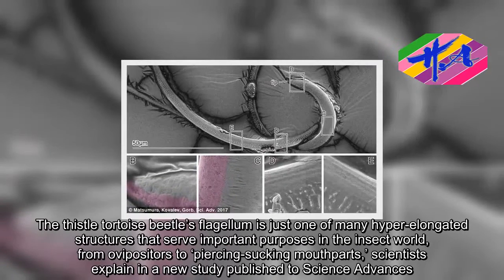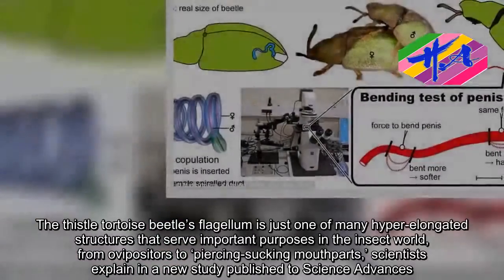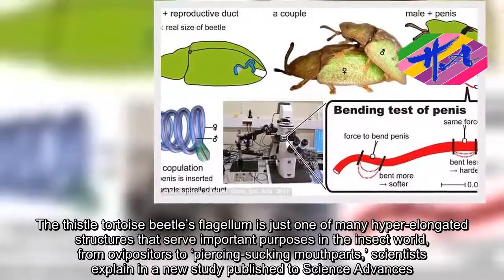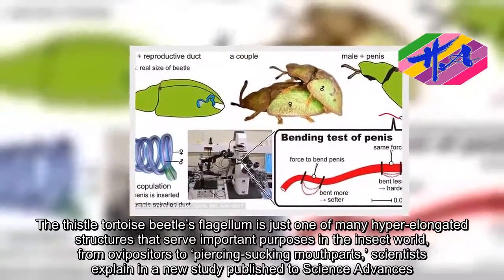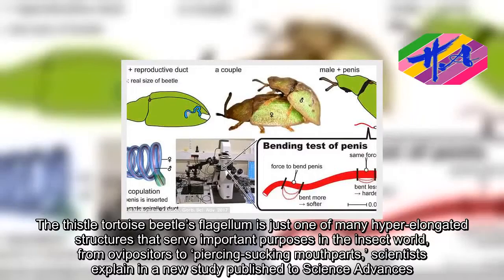The thistle tortoise beetle's flagellum is just one of many hyper-elongated structures that serve important purposes in the insect world, from ovipositors to piercing-sucking mouthparts, scientists explain in a new study published in Science Advances.